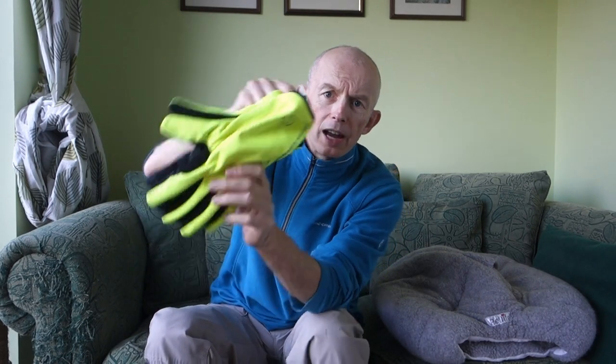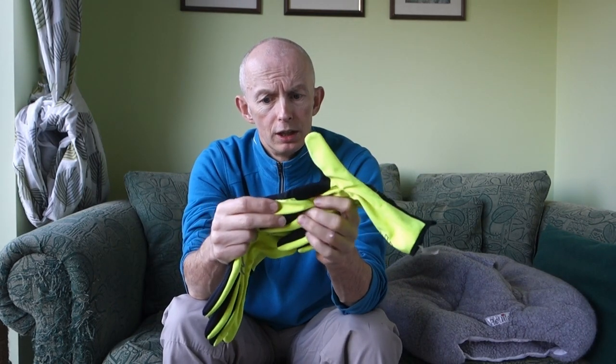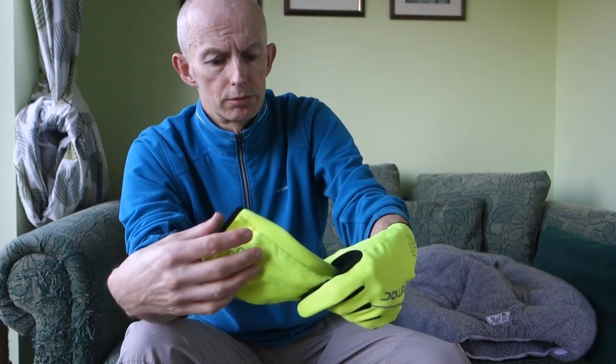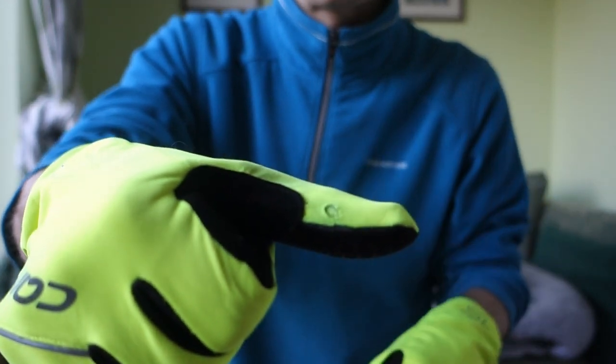Last winter, roughly 12 months ago, I was on the Planet X website and I came across the Karnak wind block technology ones. They're fluorescent yellow — as you can see — and they're thin, which is great. They were only about eight pounds; I'll put a link in the description for you, Gerard. What I don't like is there's no terry toweling on the thumb to wipe your nose, because my nose always runs in the cold. But they go in the washing machine fine. I've been wearing these for 12 months and you can see on the thumb it's starting to wear through.